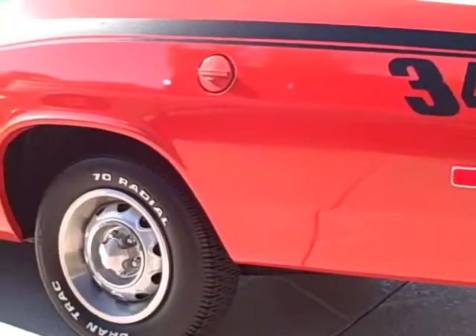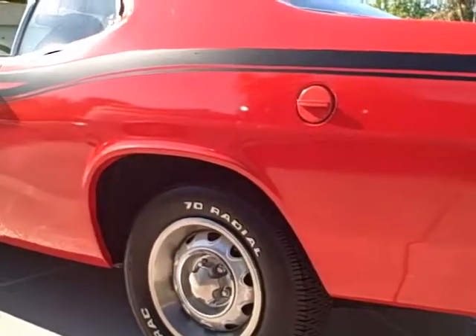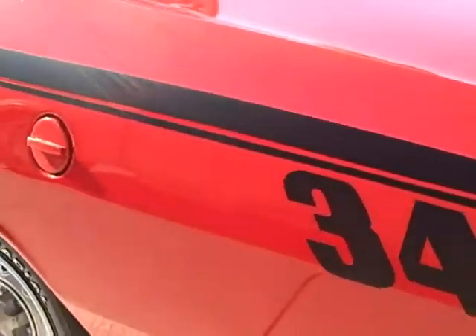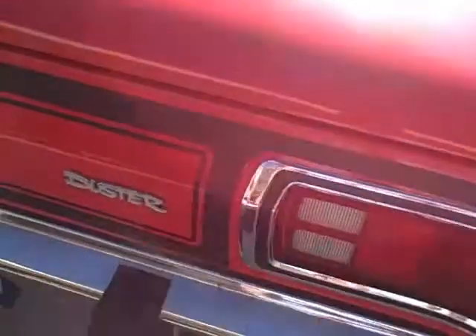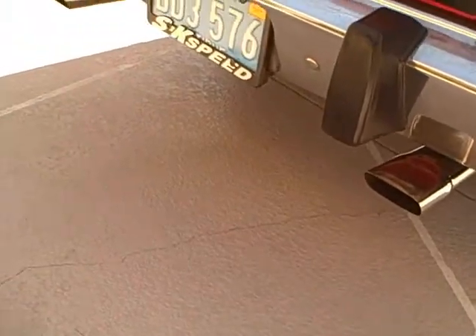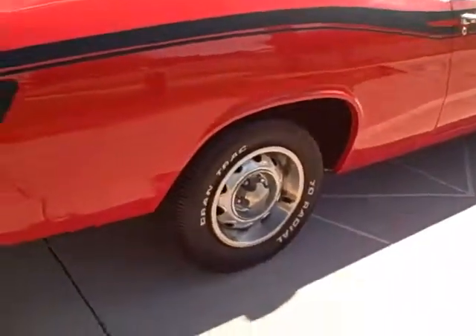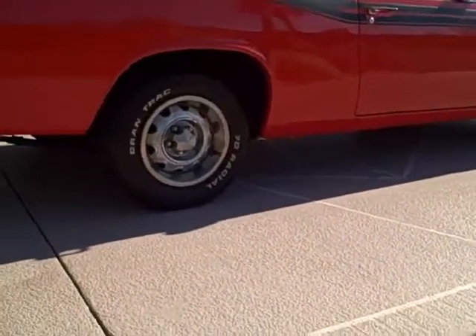We also put the shocks on today, so we lifted it up. Got a nice set of Gabriel Hijackers. And you can definitely hear the difference from before — from the first video we shot.